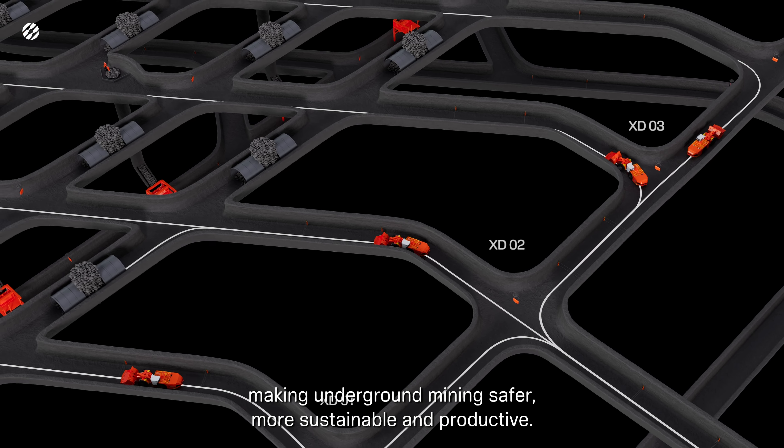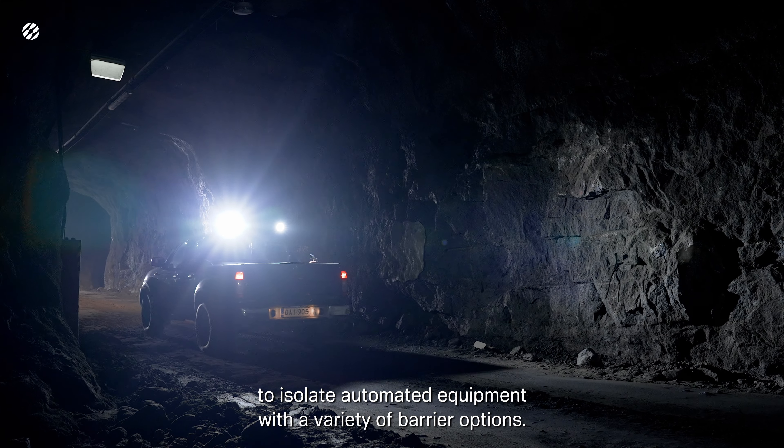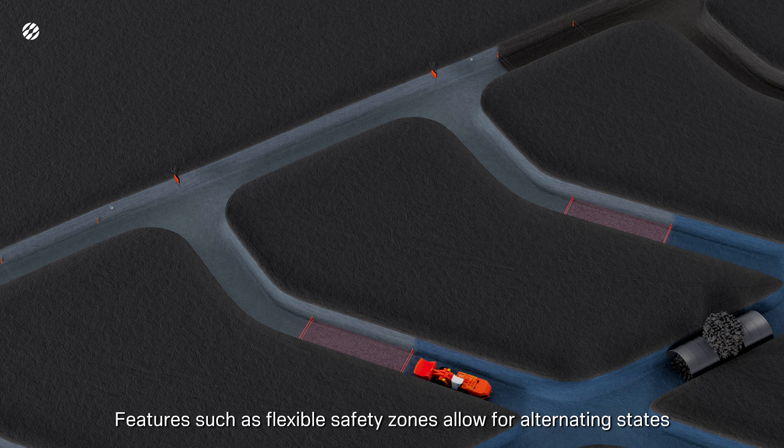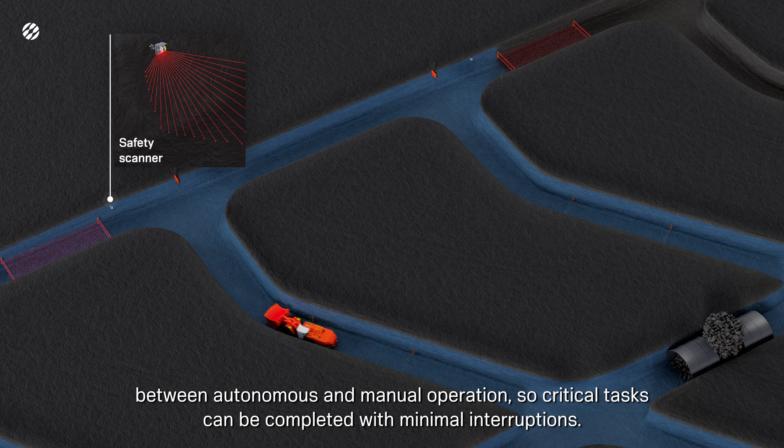Integrated solutions with Sandvik partners like Polymathian's Orb further improve productivity, allowing for autonomous dispatching with real-time end-to-end optimization. The platform uses AutoMine's reliable access control system to isolate automated equipment with a variety of barrier options. Features such as flexible safety zones allow for alternating states between autonomous and manual operation, so critical tasks can be completed with minimal interruptions.